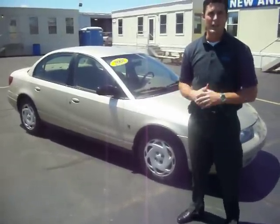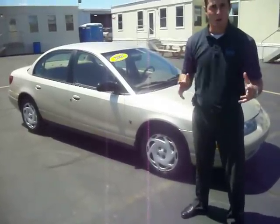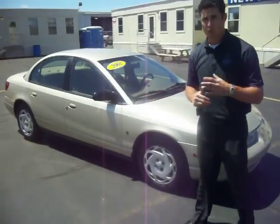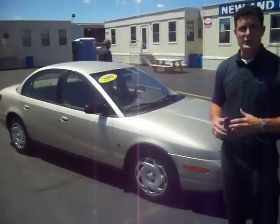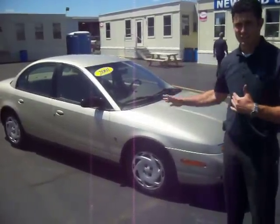I have a 2001 Saturn SL2 with only 111,000 miles on it, fairly low for the year. It should have a lot more miles than it already has. We have a 1.9 liter 4-cylinder engine — it's very easy on your wallet and saves you a lot of money on gas because it gets excellent gas mileage.